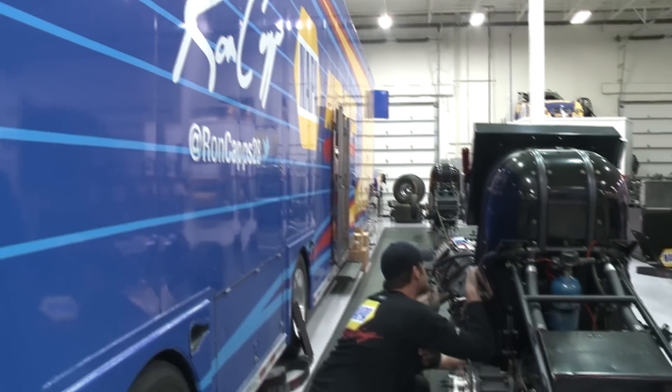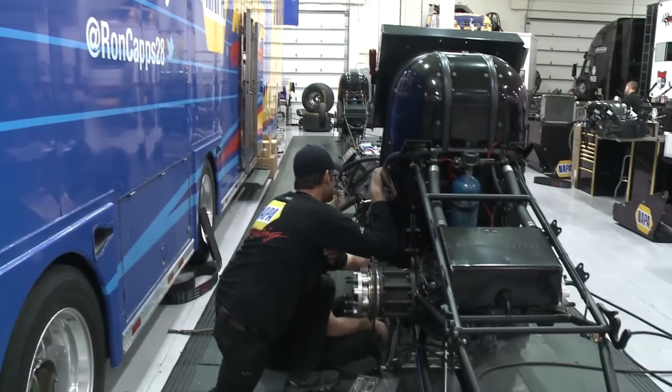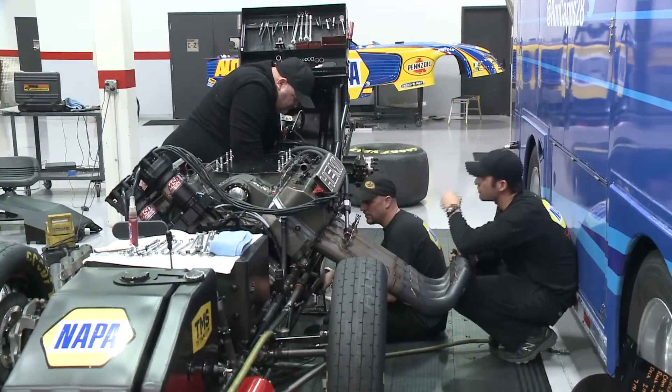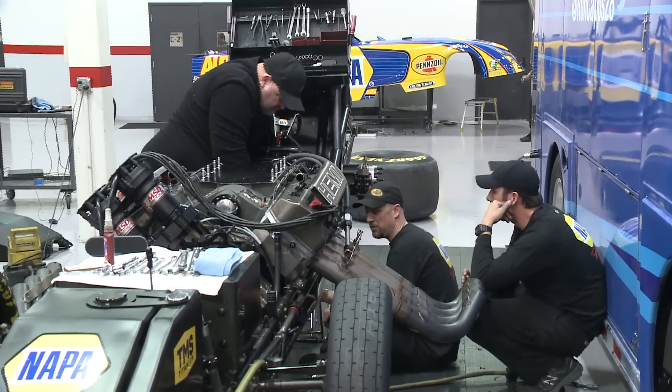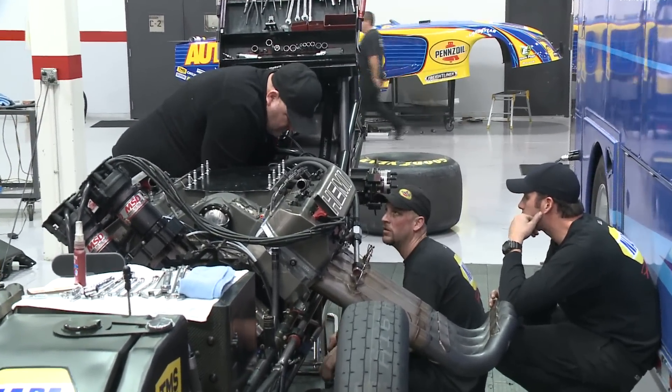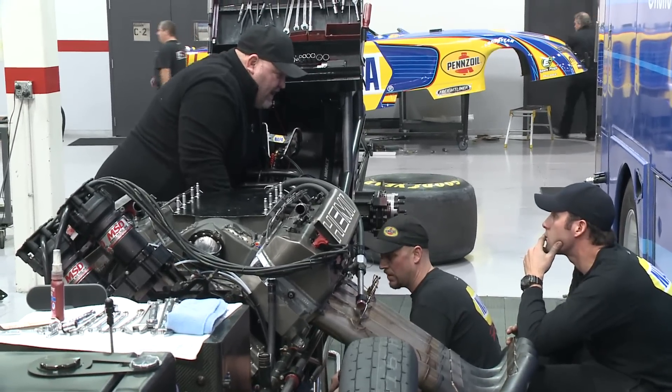We're basically going to go out and run the car that we ended the year with last year and get a few laps on it, maybe the first couple of days. A couple of things we want to try a little bit differently in the clutch — still a five-disc, but just some different configurations in there. We have our old stuff to fall back on, and then on our third day we're going to drag out our brand new car and just make some laps and make sure that everything's okay.